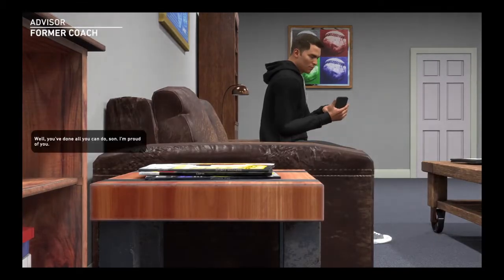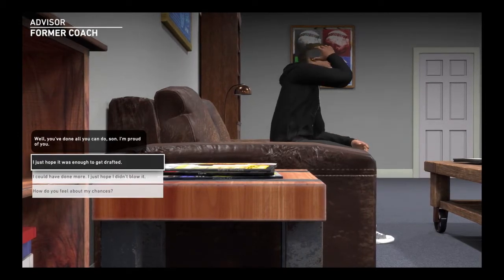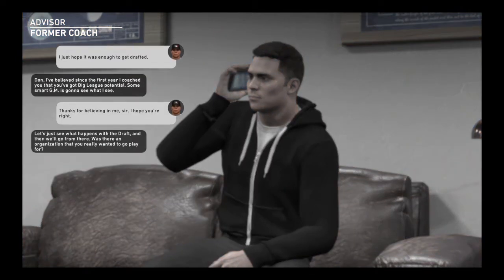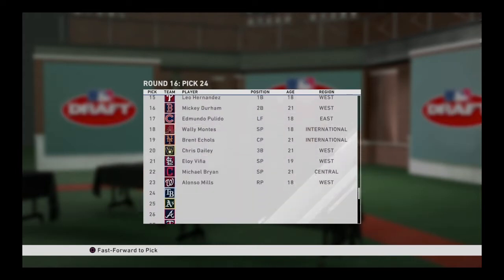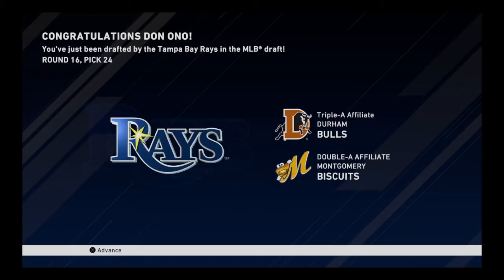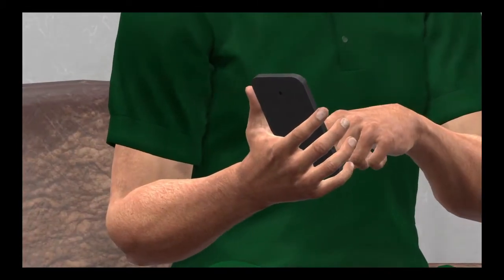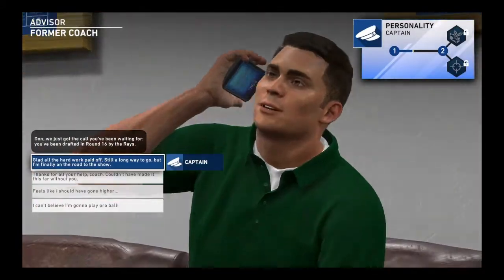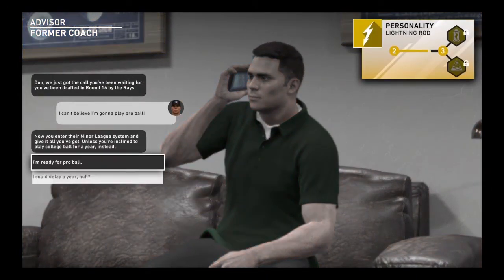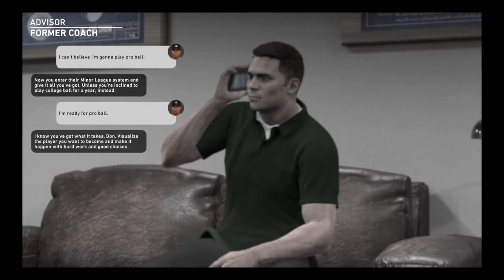With nothing left to do but await his fate, this young hopeful receives a check-in from his former high school coach, who's been acting as his advisor through the process. With the 24th pick, the Tampa Bay Rays select Don Ono, a starting pitcher from the Central Region. After a long and lonely first two days of the MLB draft, this player's wait is finally over. While being selected is a major milestone, new draftees still face long odds of ever making it to the big leagues.